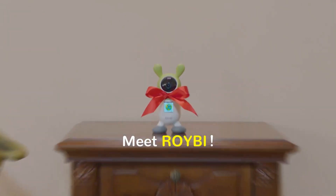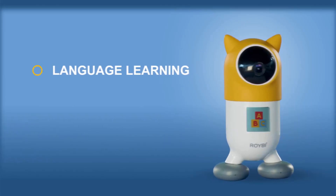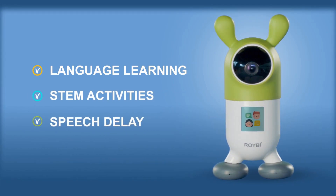Meet Roryby. Roryby Robot is the first AI-powered educational companion for your child. It creates personalized lessons for language learning, STEM activities, helps with speech delay, and more.